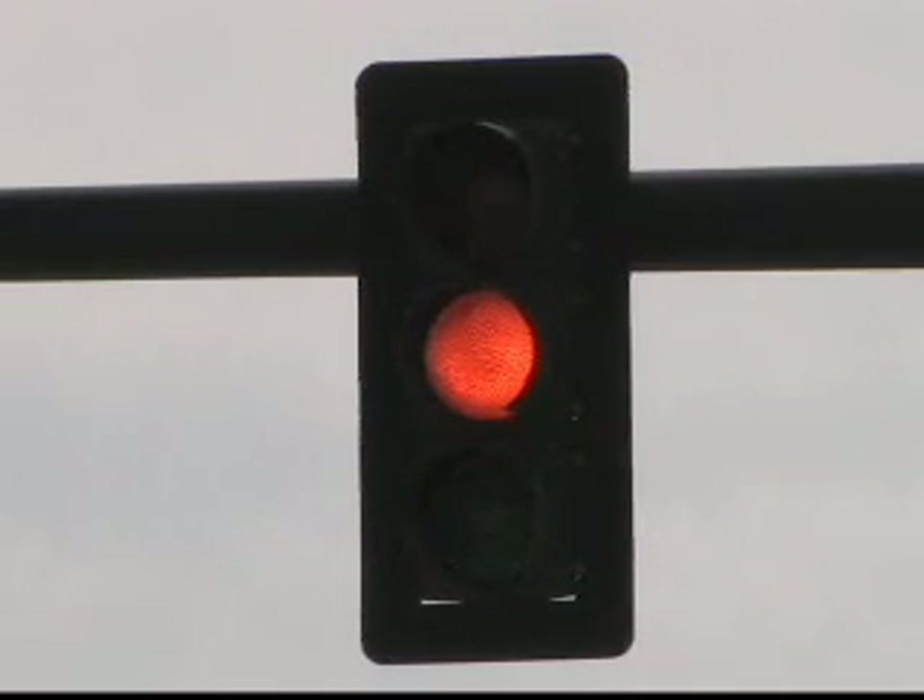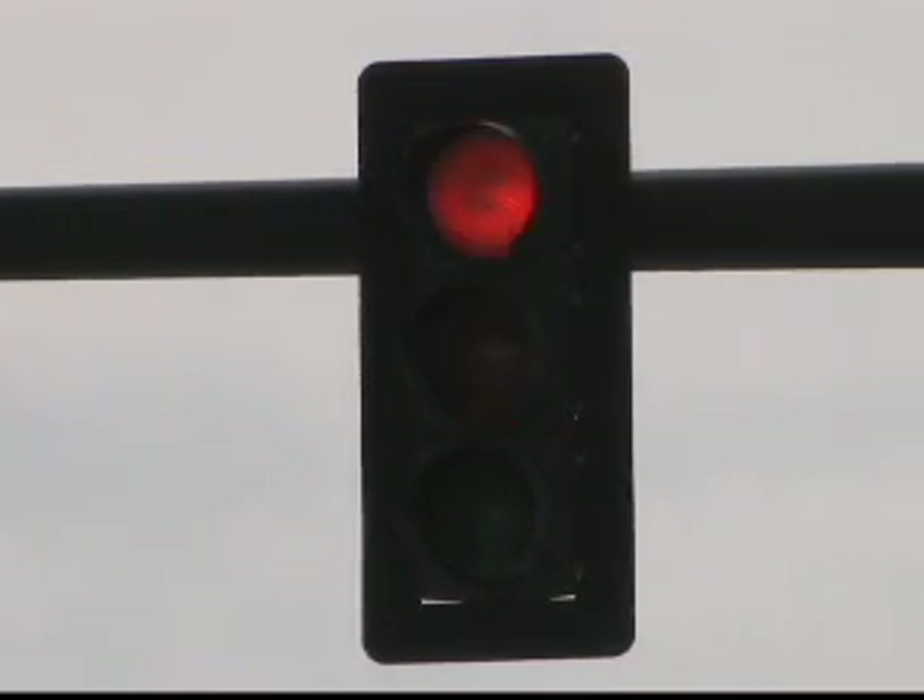The colors are basically the same. If someone pays attention, they can see that the light is switching on instantly and switching off instantly. Whereas with the filament bulbs, because it's a heating process, you can see the slow gradual glow of it as it starts to light up, and then the dimming of it as it goes out.